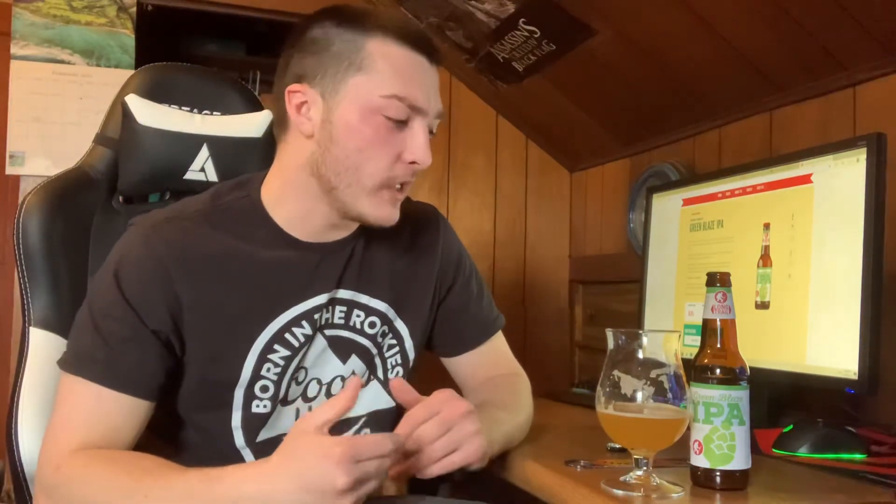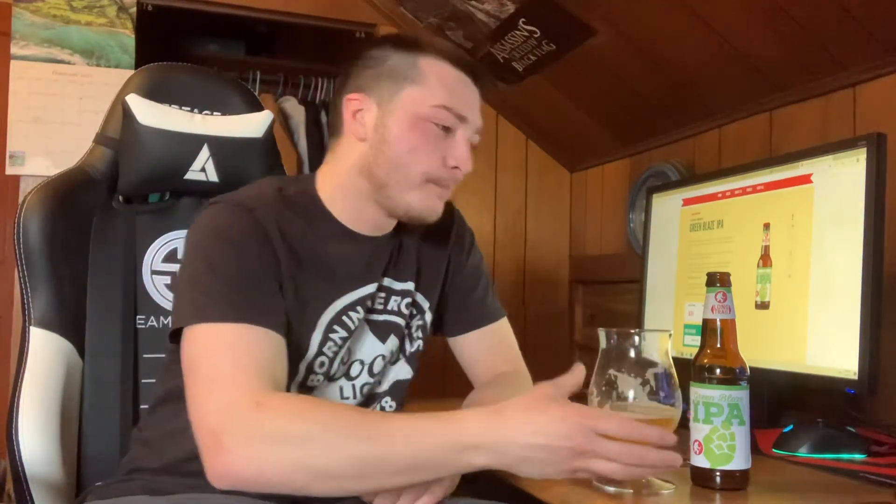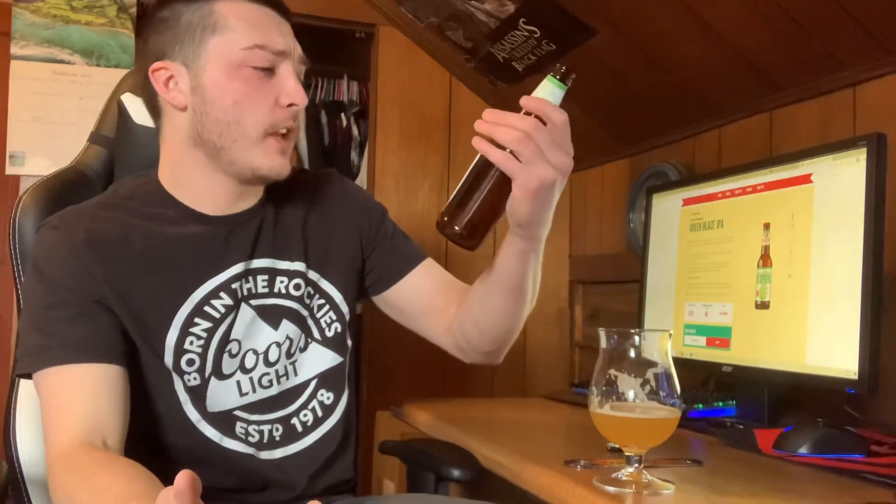I'm going to recommend it to you guys, especially if you're a hop head and you like hoppy beers more on the bitter side of IPAs. Mouthfeel is about medium. Eight out of 10 — definitely a decent IPA. I could see this appealing to a lot of different people. If there's anything you'd like to see on my channel, make sure to leave a comment below and don't forget to like and subscribe. Thanks for watching, guys. Cheers.